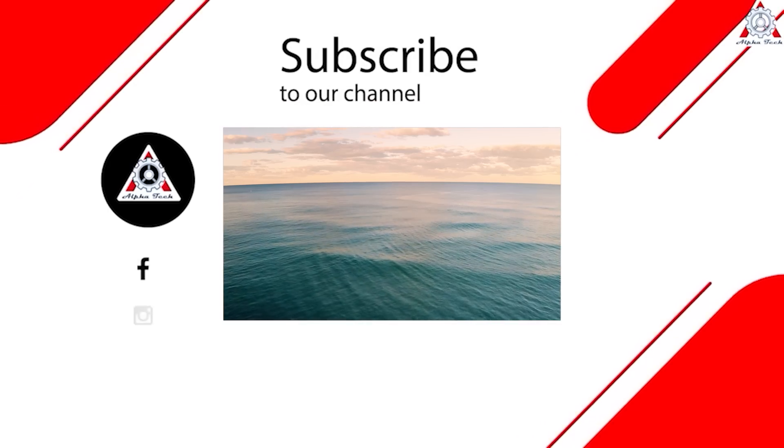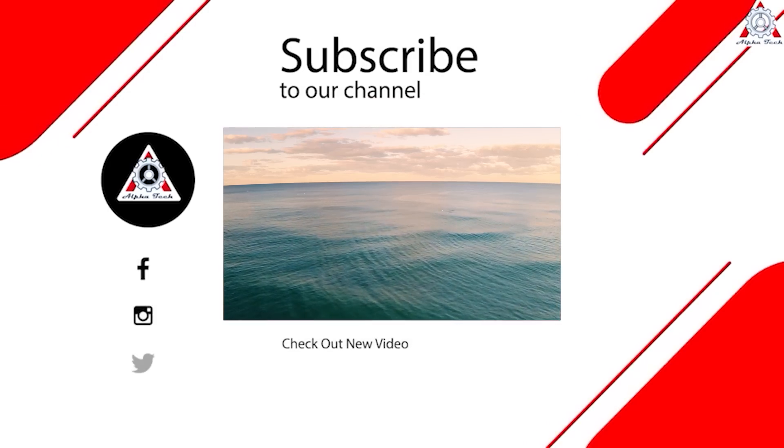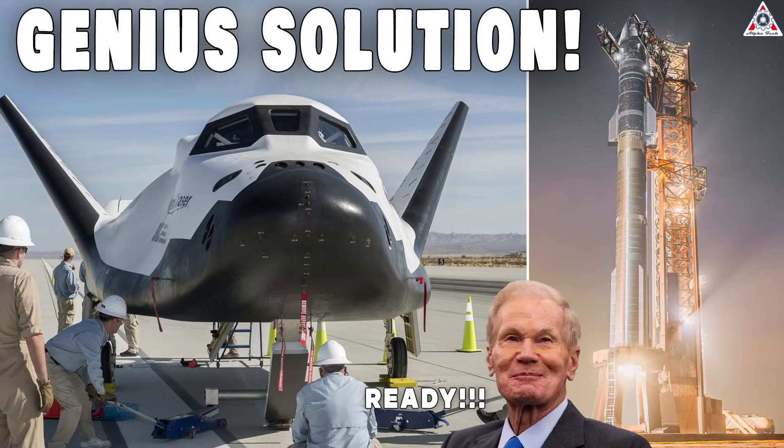And that's it for today's episode. Thanks so much for watching, and see you next time!